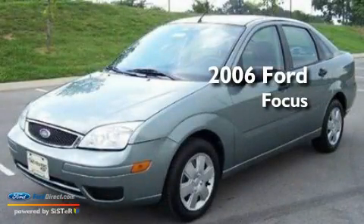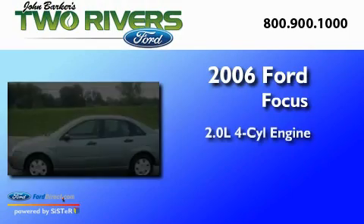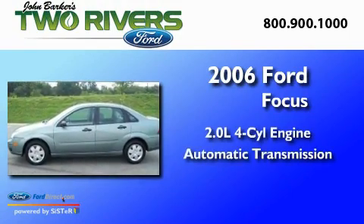This is a 2006 Ford Focus. It has a 2.0-liter four-cylinder engine and an automatic transmission.